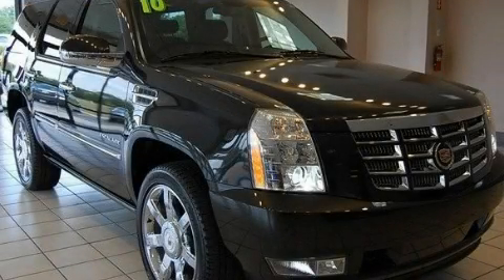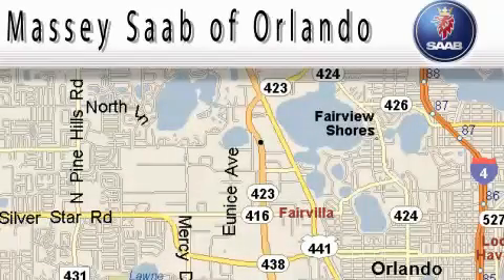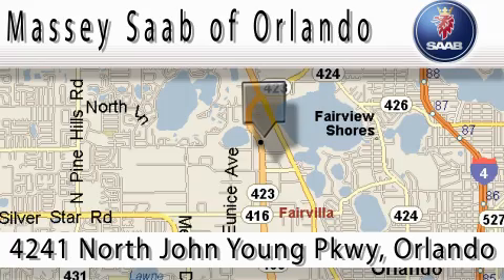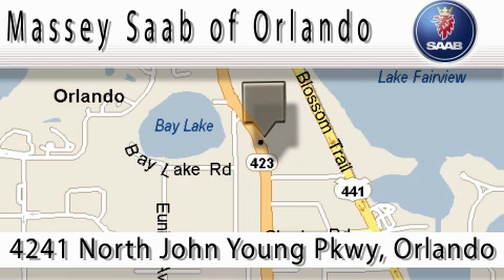Stop by today and test drive this automobile for yourself. Massey Saab of Orlando is located at 4241 North John Young Parkway in Orlando. Our main objective is to make your experience at our dealership a satisfying one, whether for sales, service, or parts.